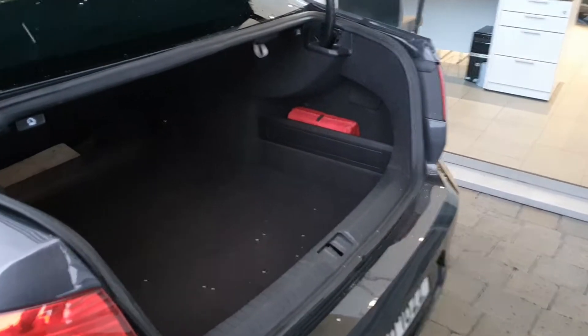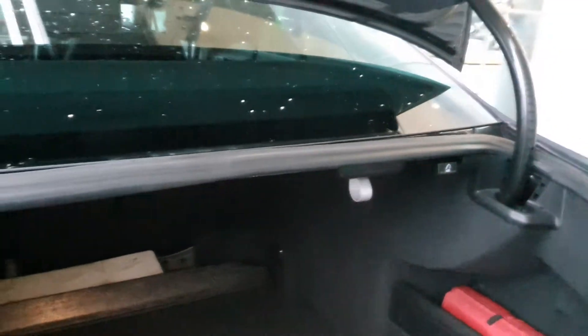Now guys, just to show you the boot space real quick as well — it's very spacious. You have your 60-40 rear folding split seats at the back there as well, and you also have your two quick release buttons, so it's very spacious.